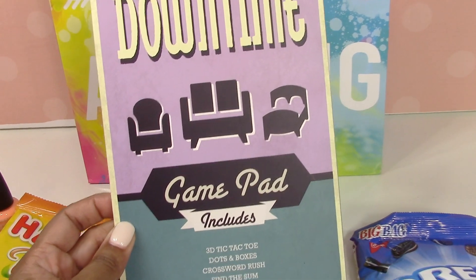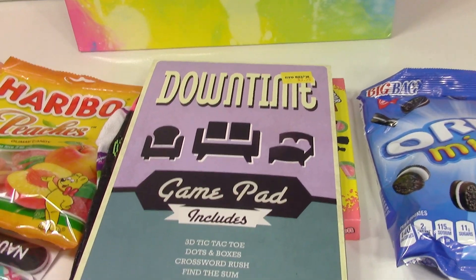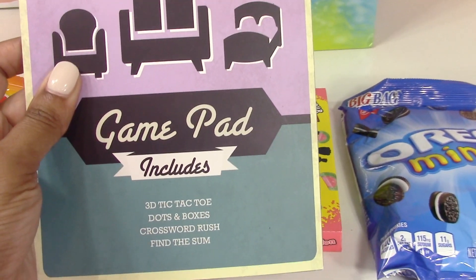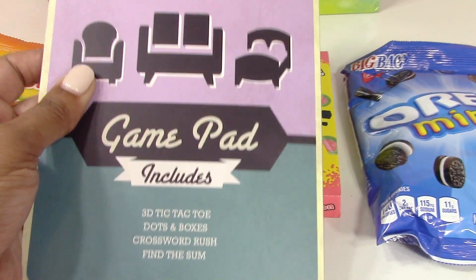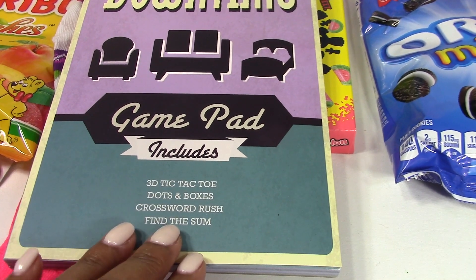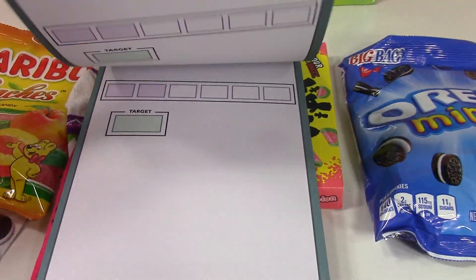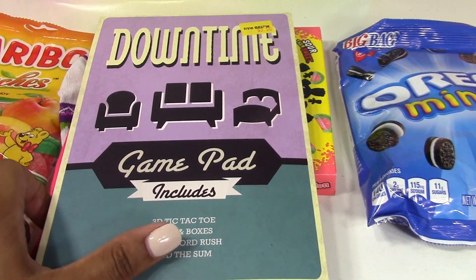Here's another little game pad that will be fun at camp because they discourage any use of electronics, so you have to be creative. This game pad includes 3D tic-tac-toe, dots and boxes, crossword rush, and find the sum. Some games are meant to be played with two people and some with multiple people. I think this would be a fun activity for the girls to do in their room when it's time to stay in for the night.